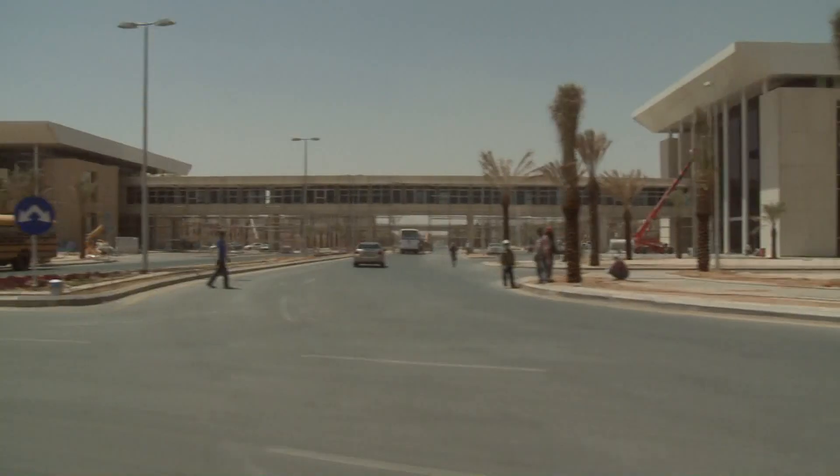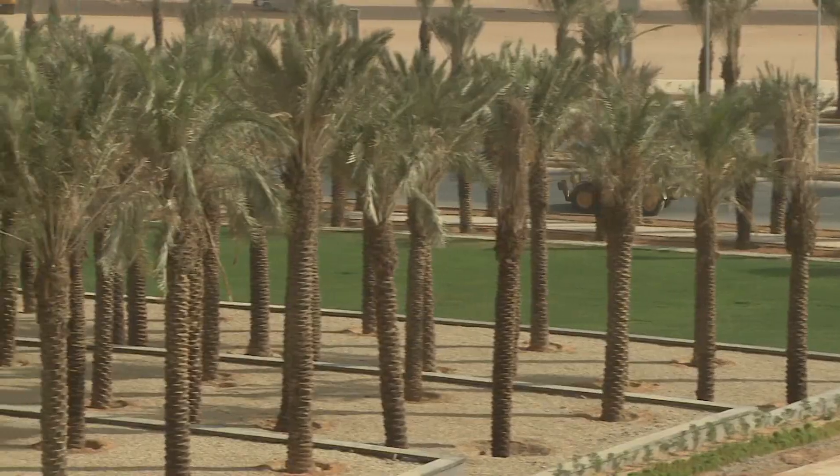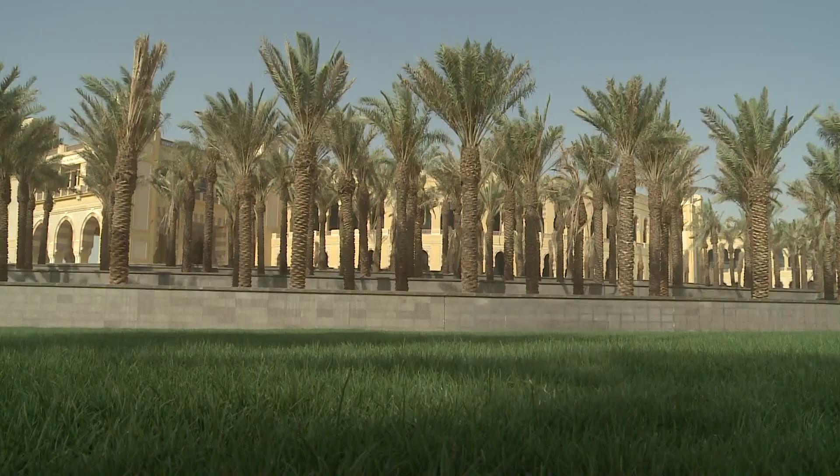We utilize the 3D model system in engineering. It helps us minimize the clashes and give the client confidence that our work can be done with minimum clash and rework.